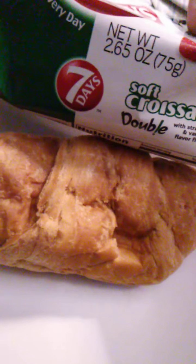Well everybody, it smells good — you can smell the strawberries, really really smells good. Here we go. Good size croissant. This is 2.65 ounces or 75 grams.